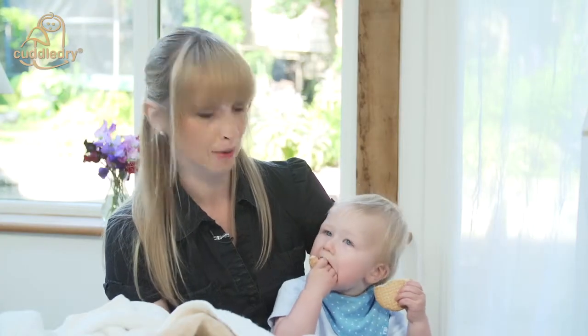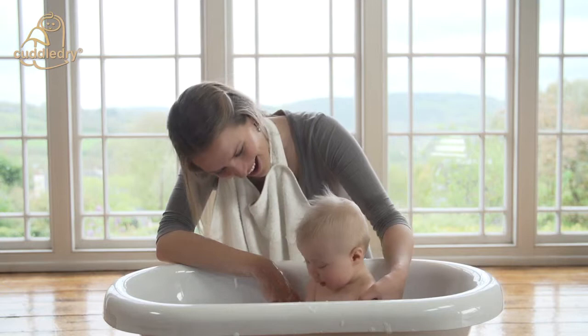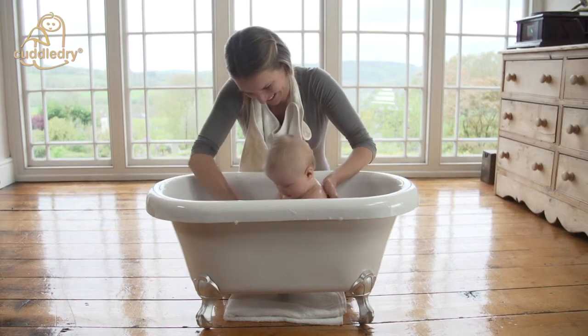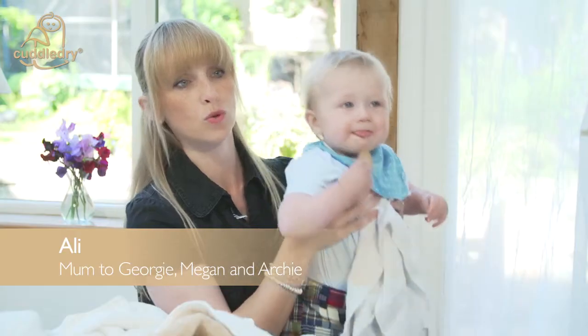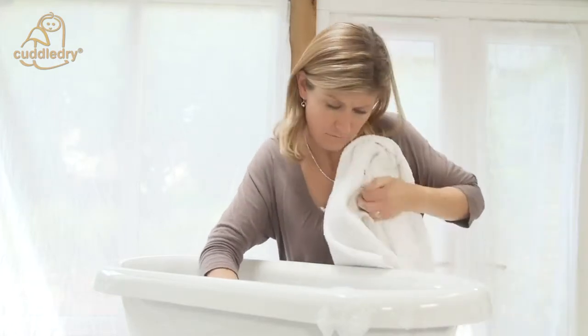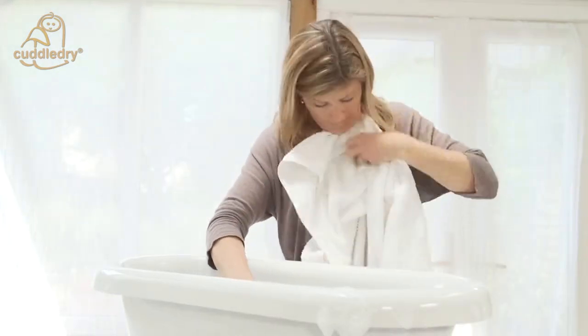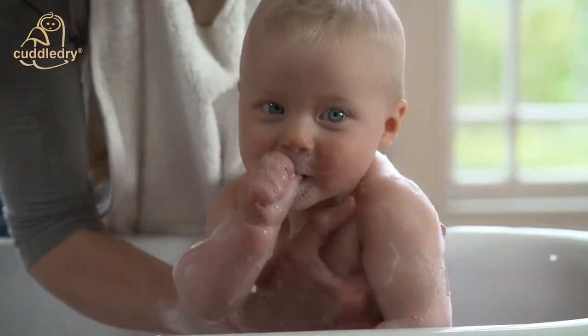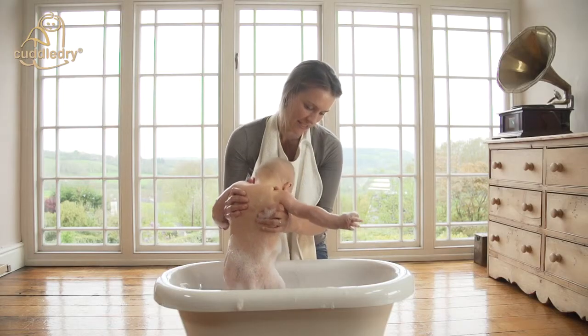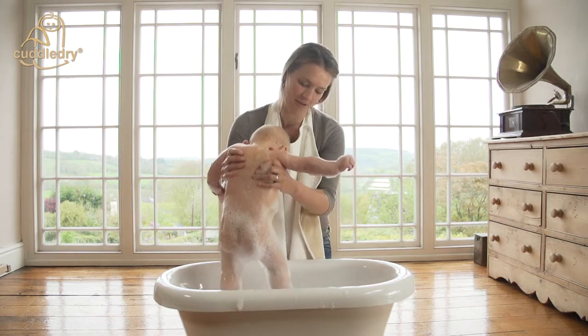Bath time is a lovely part of our day. With my two older girls, I didn't have a Cuddle Dry towel and it was always very difficult — struggling with the towel under your chin trying to get them wrapped up. As a new dad, you're often expected to instantly get involved with bathing a newborn: taking a small, fragile, slippery wet person out of a bath is a very daunting, scary prospect and no one gives you instructions on how to do it.